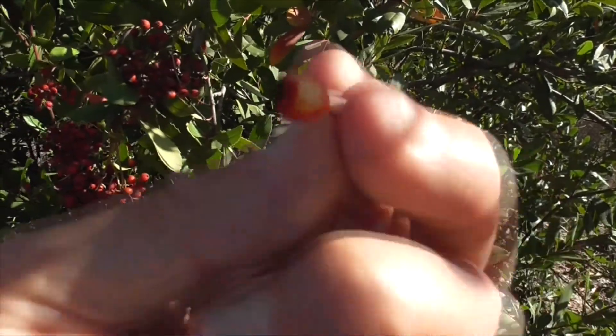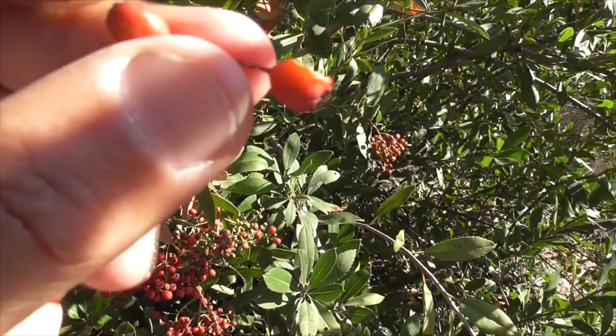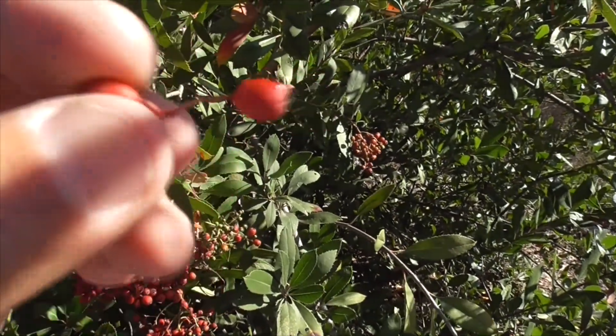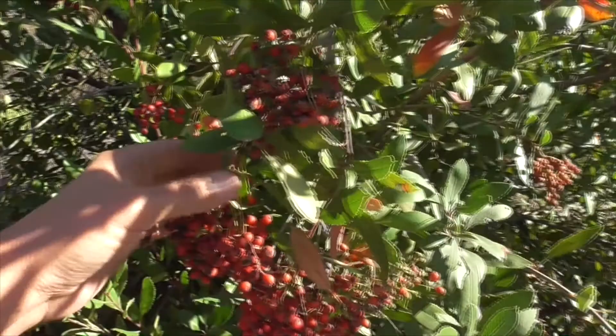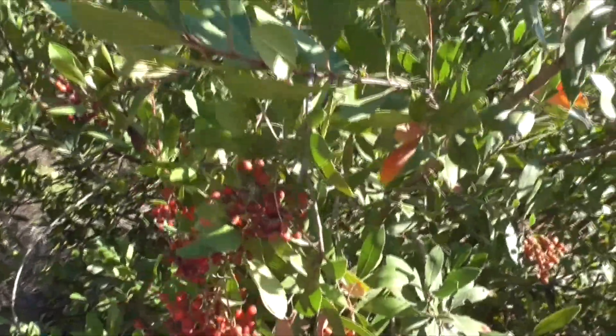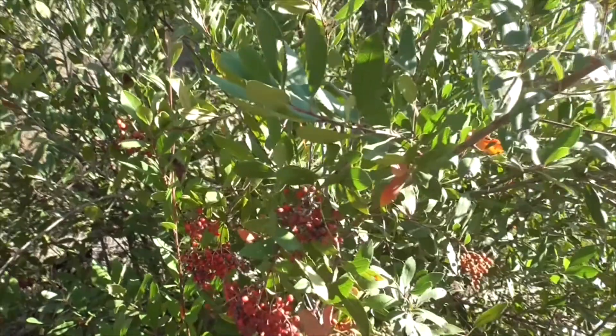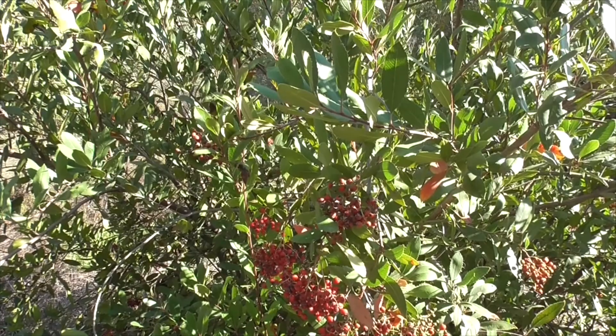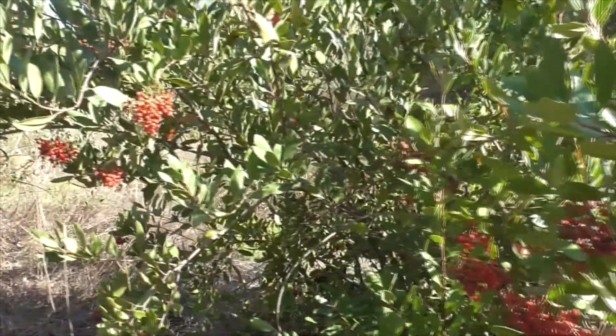Don't eat the seeds, because the seeds have cyanide — just like an apple. Eating enough of the seeds, you could get poisoned. So this little fruit is called a pome, and as it ripens, the birds love it.